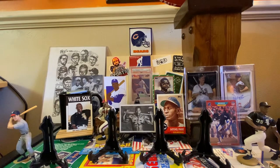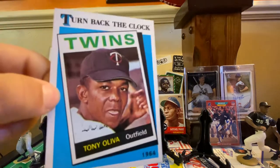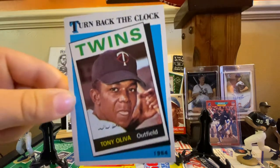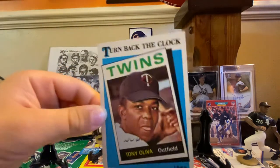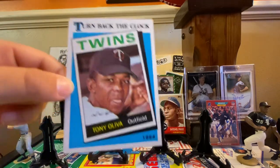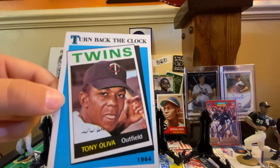And then another guy being inducted into the Hall of Fame — Tony Avila. This card's really cool. It's a turn back the clock — that's an '89 Topps. Yeah, '89 Topps. I know that back anywhere.